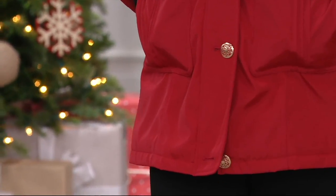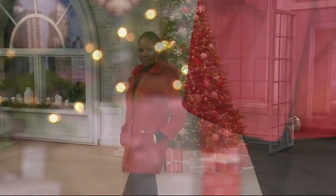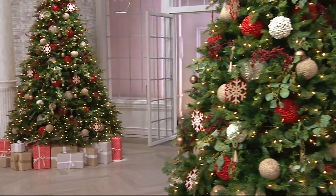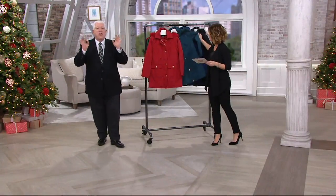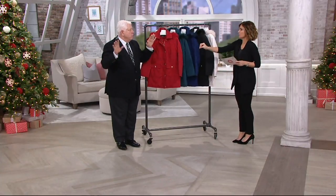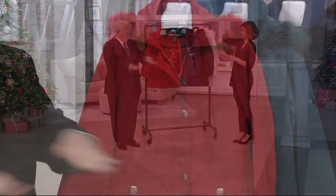Five color choices on this one. If you're still waiting and holding out for a great jacket for the season, here it is. This is great. This is the perfect storm coat. Period. Done.